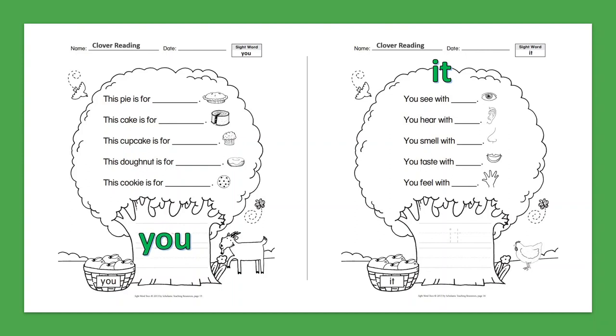Sight Word: It. You see with it. You hear with it. You smell with it. You taste with it. You feel with it.